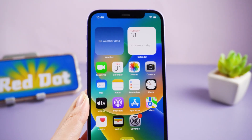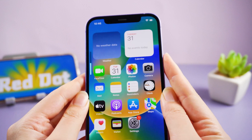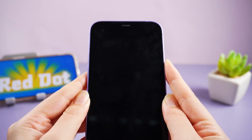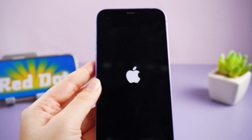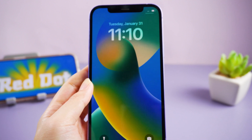For iPhone 8 or later, press and release the volume up, then volume down. Press and hold the side button until you see the Apple logo. Just like this.